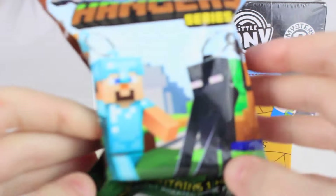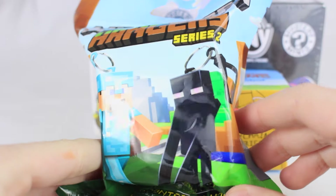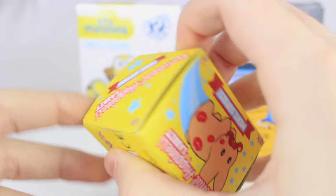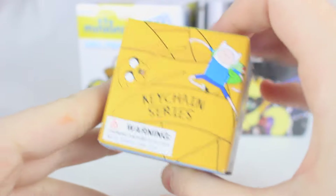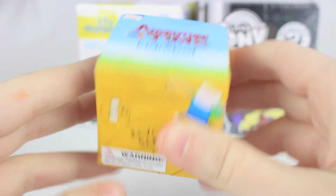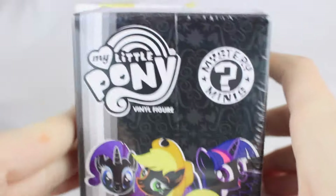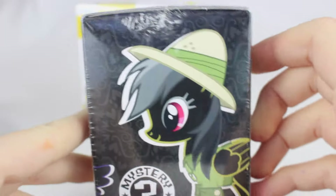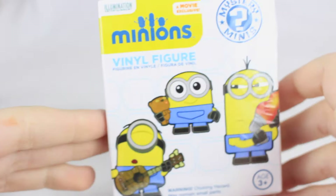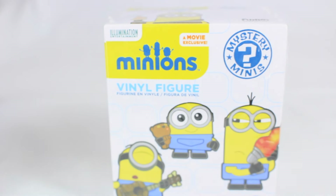I'm going to start off by telling you which ones I bought today. First I have the Minecraft Hangers Series 2. I also got the Personal Happiness Lab mini series — these are all just different bunnies. I don't watch Adventure Time but this seems really cute: it's the Kid Robot Adventure Time keychain series. I've had this one before — it is the My Little Pony Mystery Minis vinyl figures. And then another Mystery Mini is the Minions. These are all five or six dollars each, which is mid-range for blind bags. I'm going to start off with the Minions.